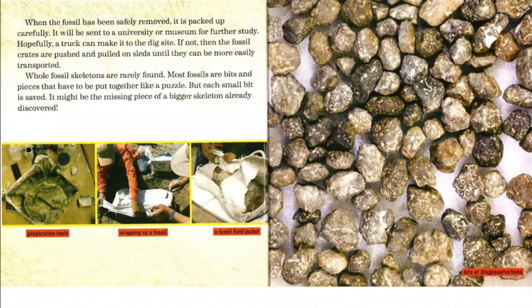Whole fossil skeletons are rarely found. Most fossils are bits and pieces that have to be put together like a puzzle, but each small bit is saved — it might be the missing piece of a bigger skeleton already discovered. The pictures below show preparation tools, wrapping up a fossil, and a fossil field jacket. To the right, we have bits of Stegosaurus bone.